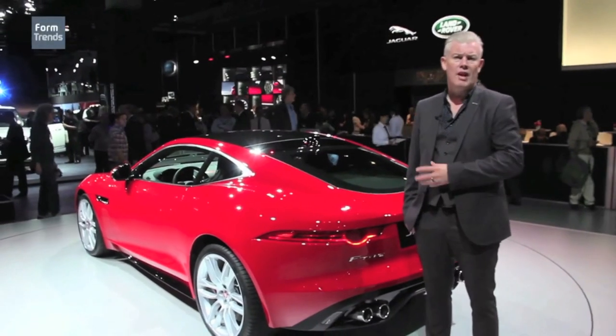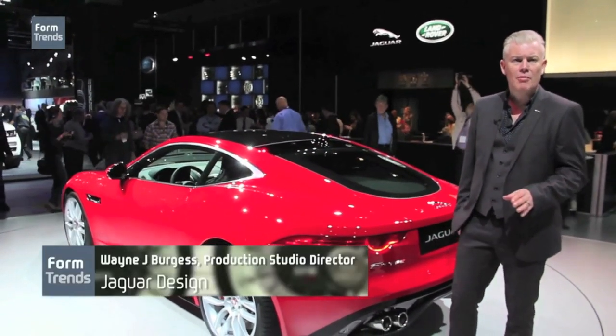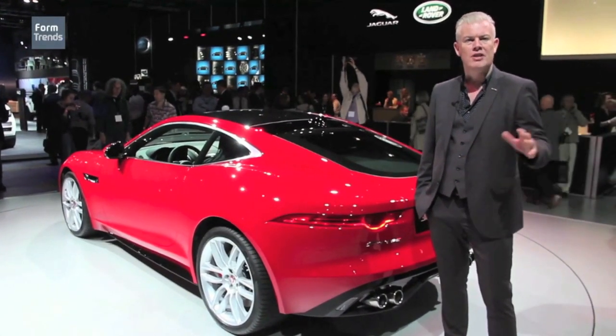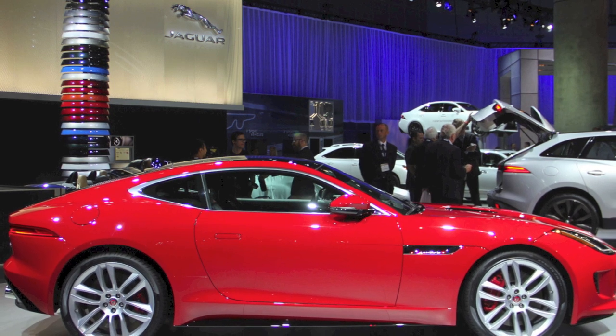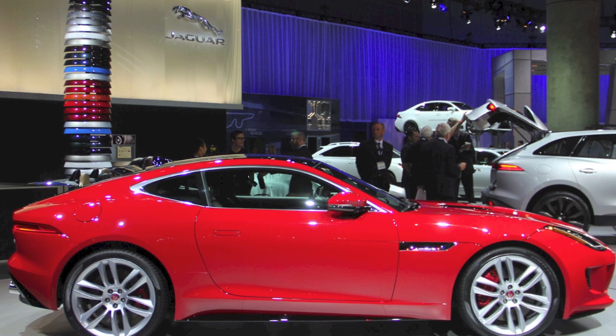In terms of the design of the F-Type Coupe, we designed the convertible first deliberately because we found through experience that if you get the convertible resolved early, it's much easier to then grow the coupe from it. In the case of F-Type, we have this superbly proportioned convertible that when you put a cabin onto the car, just becomes even more extreme in terms of its proportions.